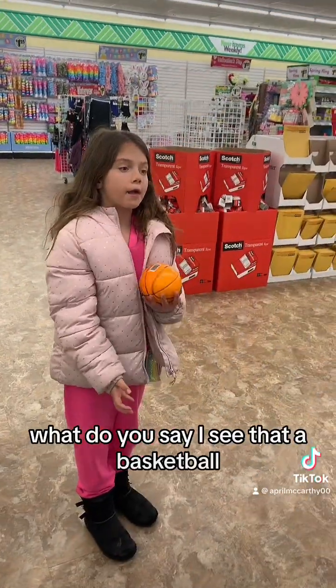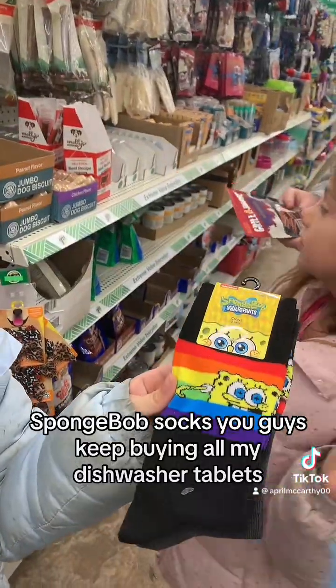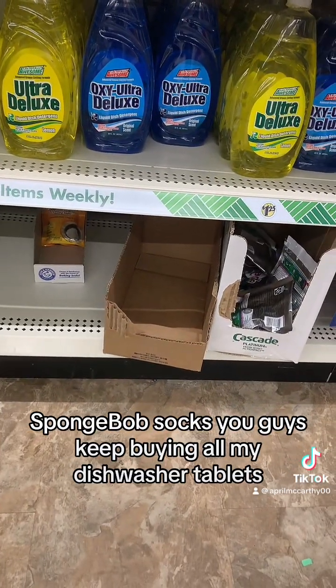I see that — a basketball. Spongebob socks! You guys keep buying all my dishwasher tablets.